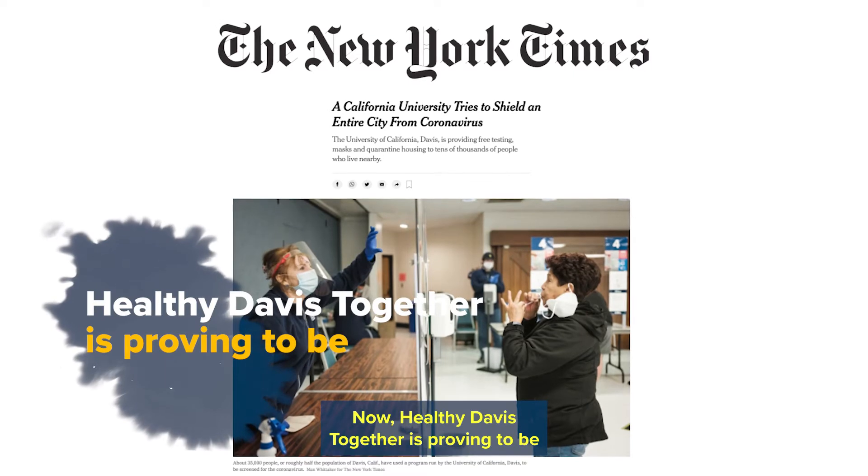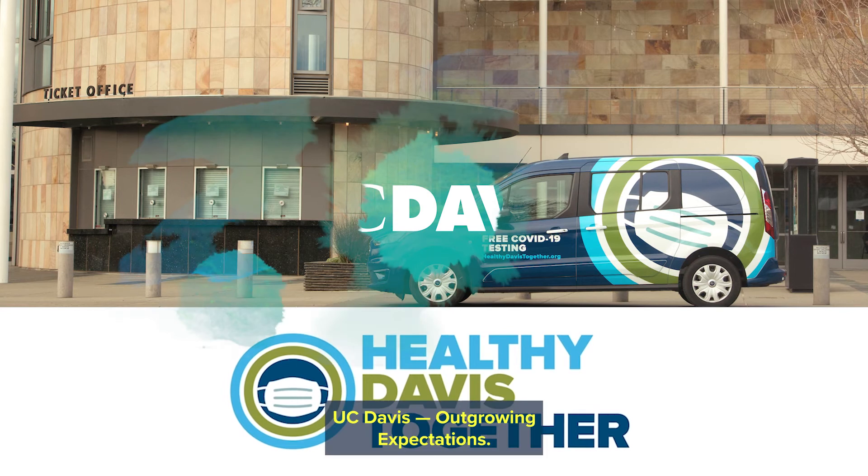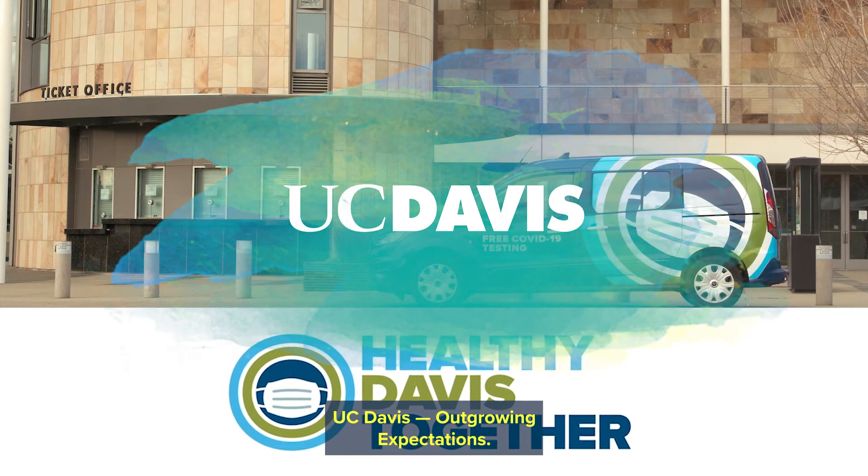Now, Healthy Davis Together is proving to be an example for the rest of the country. UC Davis — outgrowing expectations.